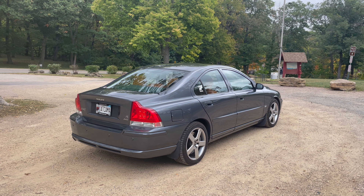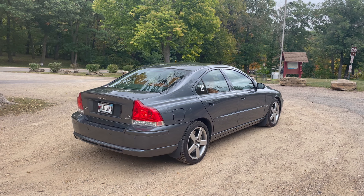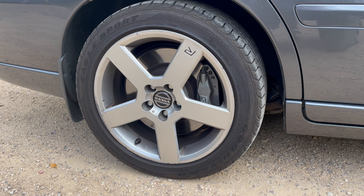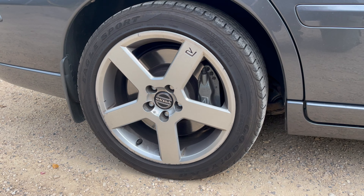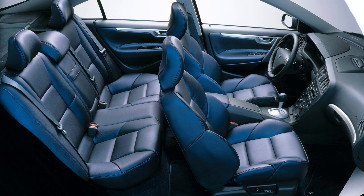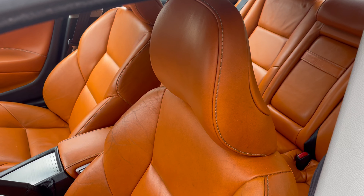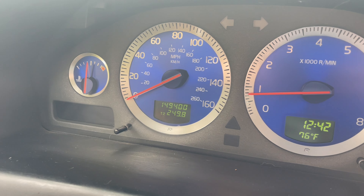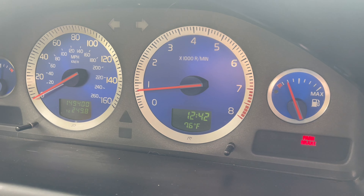Externally, the S60R had a more aggressive appearance than the standard S60, with a unique front bumper and rear bumper. It also featured 17-inch wheels as standard and 18-inch wheels as an option. V70Rs were never factory equipped with 18-inch wheels. The interior of the S60R was also sportier, with the options of deep navy blue seats, a soft tan-colored interior, and unique creamsicle orange seats. It also came with those beautiful and iconic blue sapphire gauges that Rs are known for.